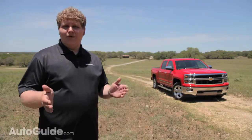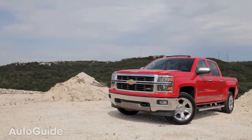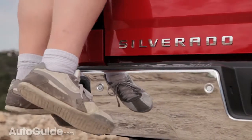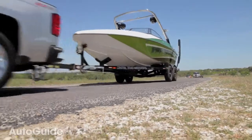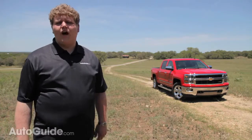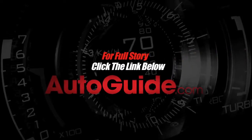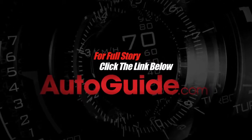While it may not be the torquiest truck of the half-ton bunch, those great new looks inside and out, the improved fuel economy, and special features like the bumper-integrated step are going to be more than enough to please the Chevy faithful, and might just pry some fans away from their Fords and Rams. After this test, it's still safe to say that the Chevy Silverado is built like a rock. For more on this review and others like it, visit autoguide.com.